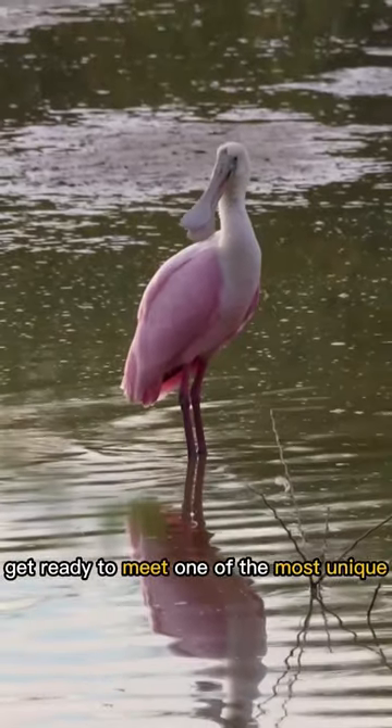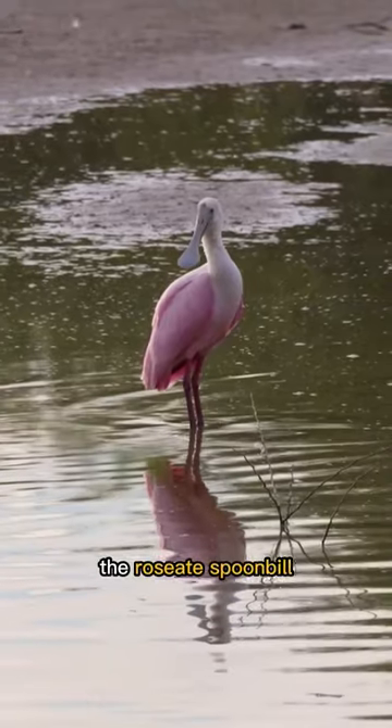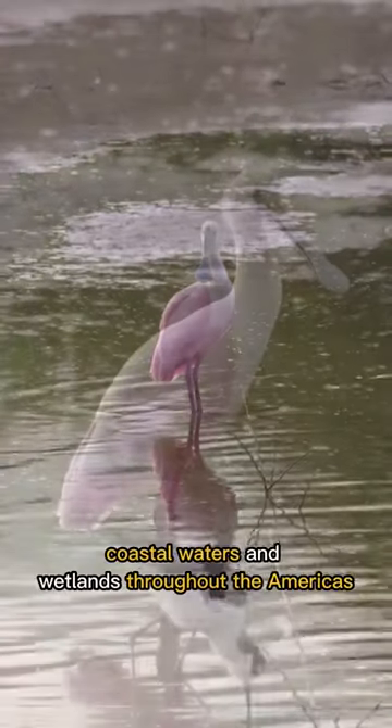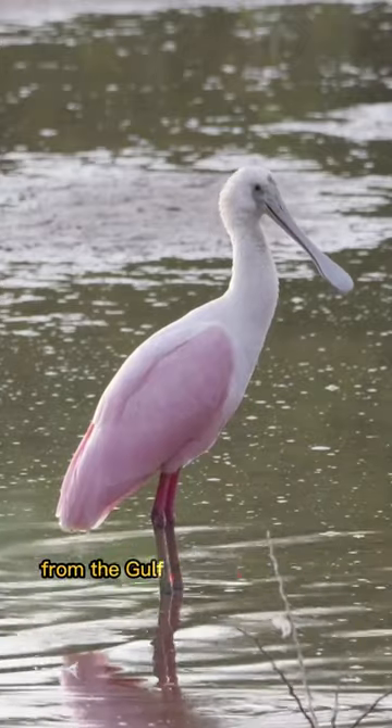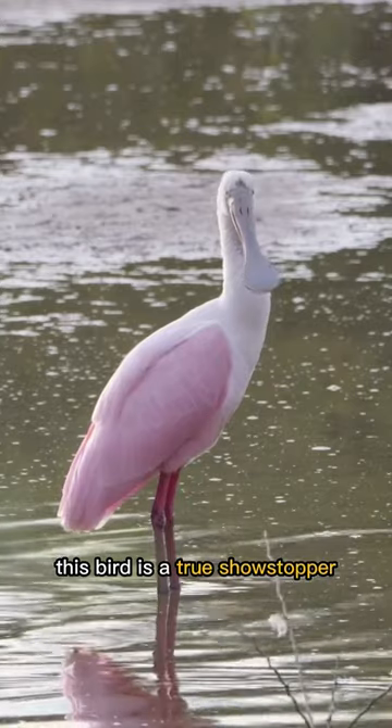Get ready to meet one of the most unique and beautiful birds in the world, the roseate spoonbill. Found in shallow coastal waters and wetlands throughout the Americas, from the Gulf of Mexico to South America, this bird is a true showstopper.